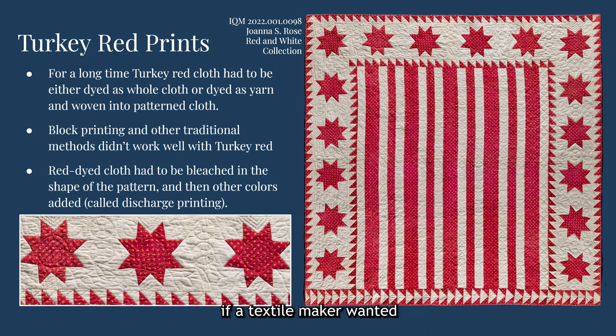Because of the long dye process, if a textile maker wanted to create a red print using the turkey red method, they would have to either dye thread and weave the pattern, or dye whole cloth and bleach away the red in specific areas. The process of bleaching a dyed cloth to add a pattern is known as discharge printing. Sometimes the discharge paste would include a new color to cover the bleached areas, and sometimes the new colors would have to be added separately after the bleaching process was complete. Some of the most common added print colors were yellow, indigo, and a dark brown or black pattern outline.